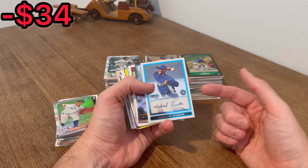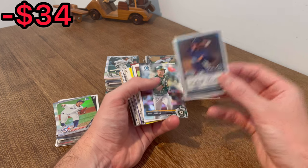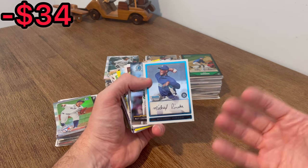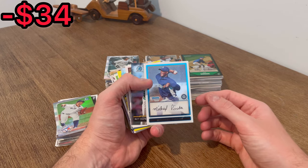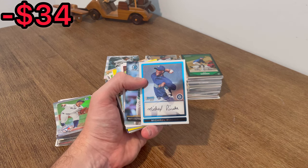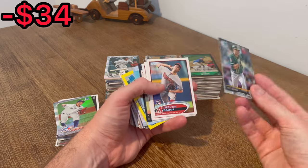To start off we have a Bowman Chrome first card of Michael Pineda. Let's do this one as the first Easter egg in today's video. If you're new to the channel, how Easter eggs work: whenever I come across a card I want to do as a giveaway, I'll announce it, and the first person to comment that card in the comments below will win it — I'll ship it via plain white envelope. Then we got a Bowman Chrome pre-rookie card of Matt Chapman.